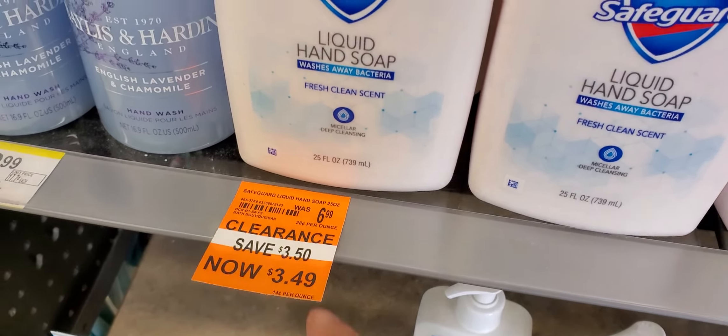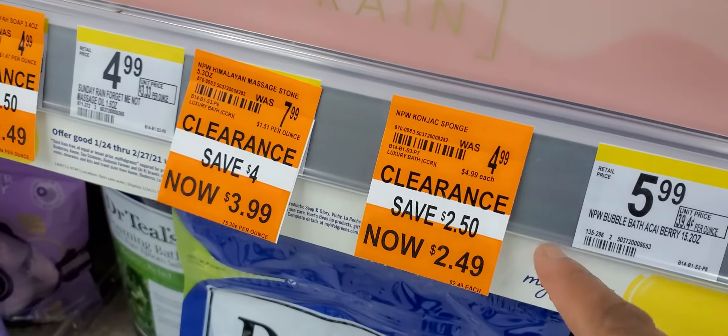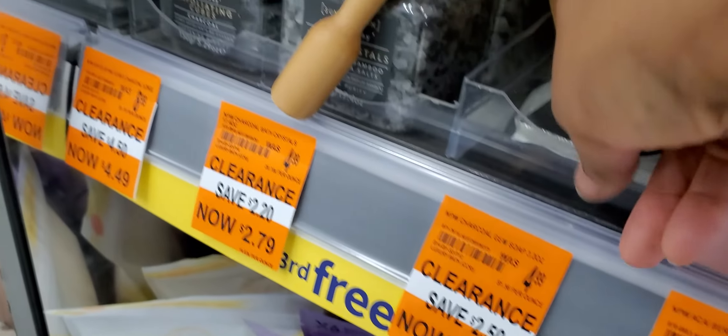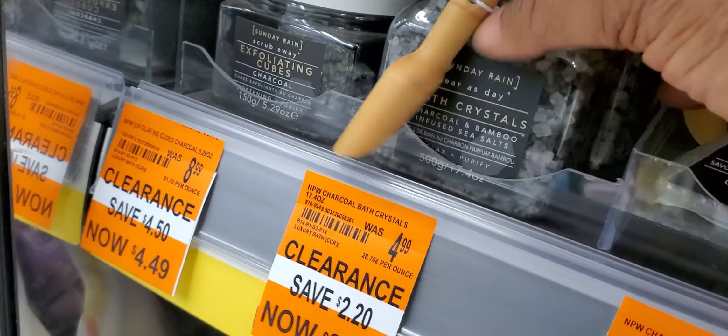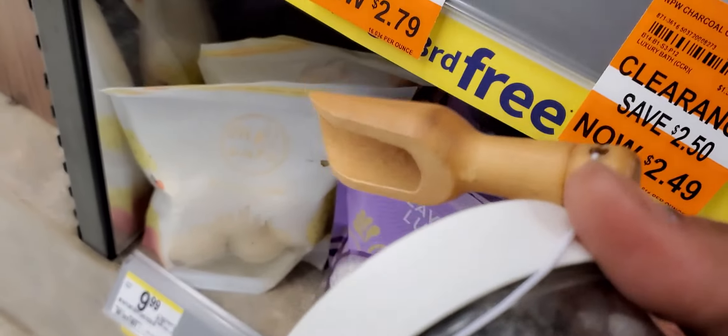Look at the Safeguard — $3.49. We got Clear Assist, Sunday Clear Rain, and I found it's $2.49. They have mask massage balls. And there's a soap cold for $2.49. Oh, these bath jars are $2.79. That's cute. Look at the little spoon with it.